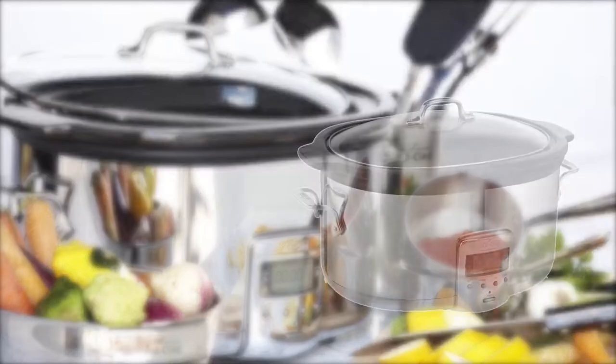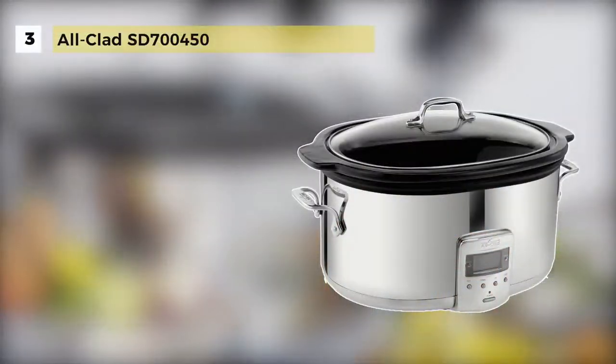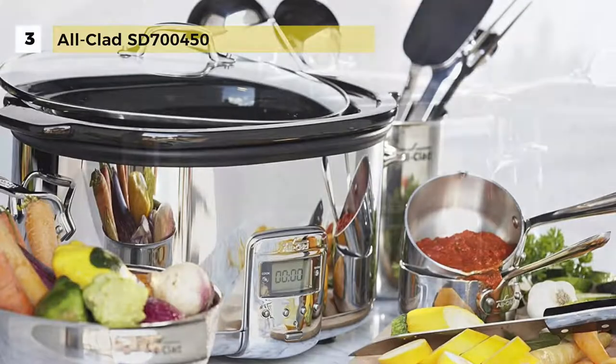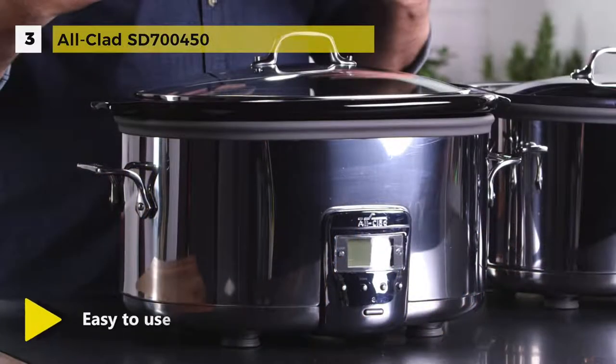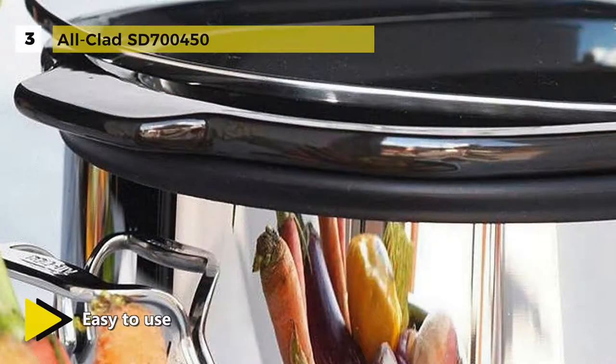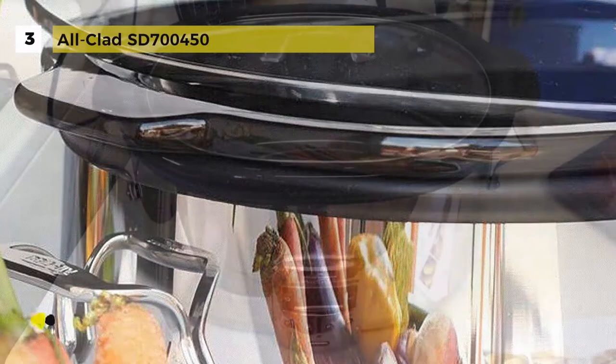In at number 3, we have an oval-shaped slow cooker with an easy-to-read digital display and 26-hour programmable timer, allowing for prepping ahead of time. You can use the buttons on the control panel to choose from 3 temperature settings: warm, low, or high. It automatically switches over to keep warm mode at the end of the cycle.